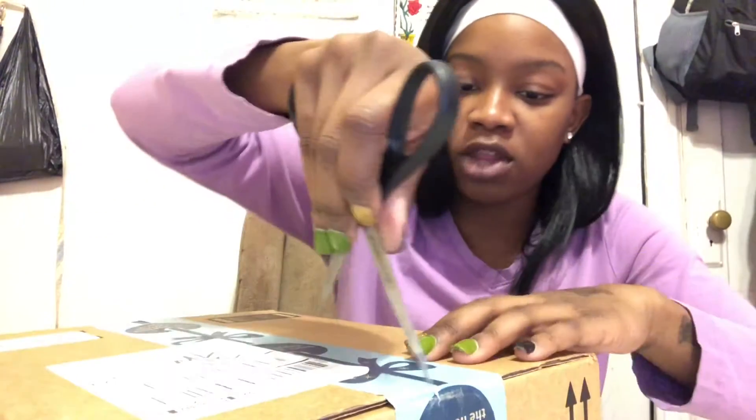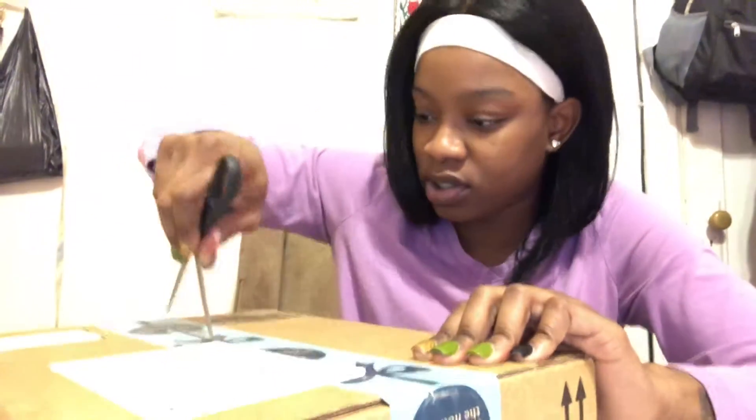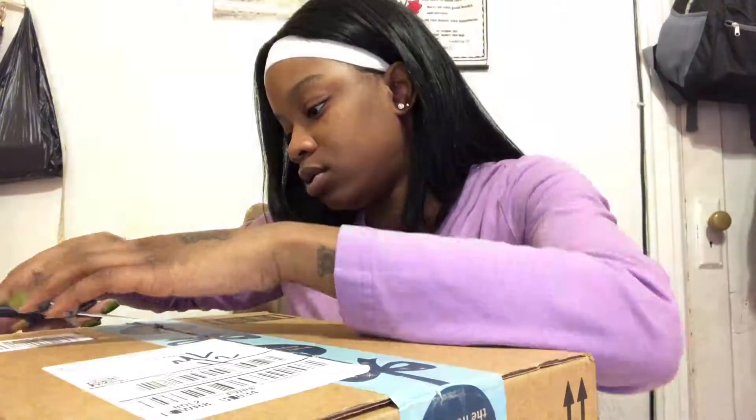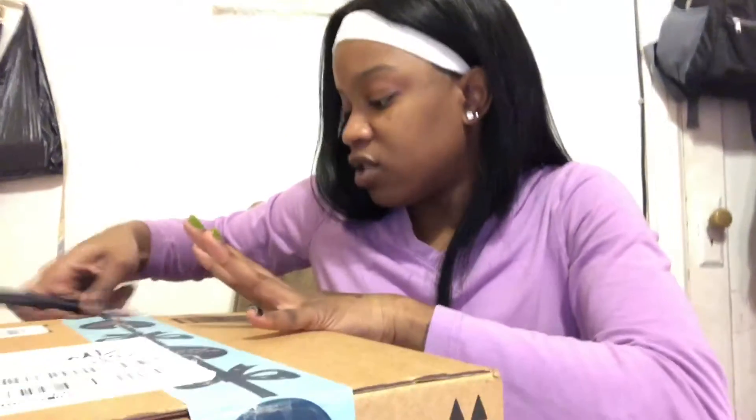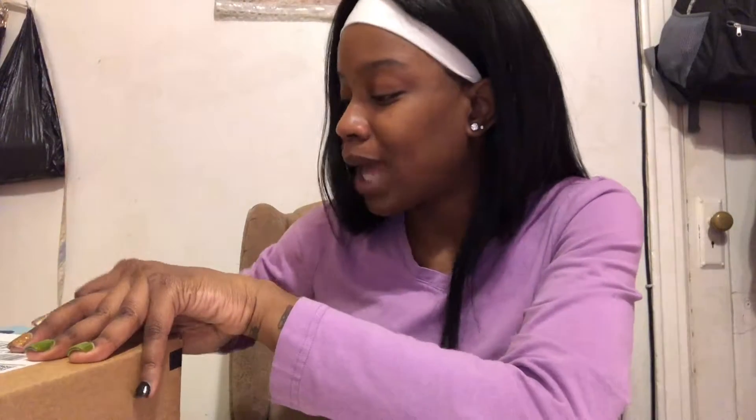Last but definitely not least. Let me open up this package I just went and got today. Thank you Amazon. This actually came way early - today is January 3rd, it was supposed to come to the 24th, and this thing came probably the day after Christmas. I was so happy.